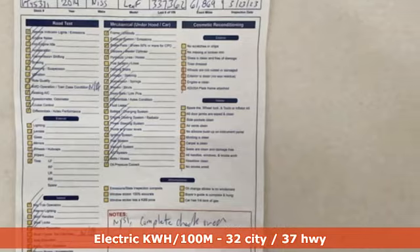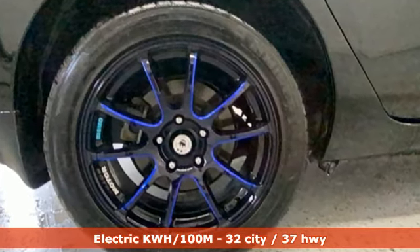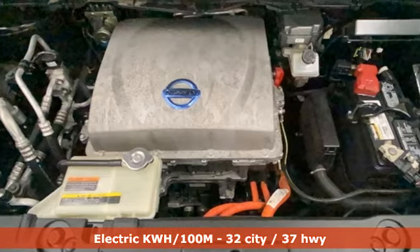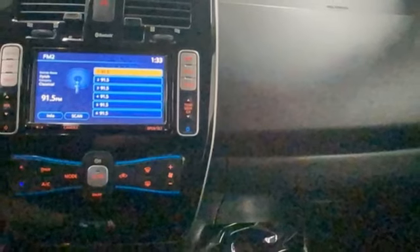It boasts an impressive list of features, like these. Integrated navigation system with voice activation, Bluetooth, heated leather bucket seats, auto-dimming rearview mirror, HomeLink garage door transmitter.